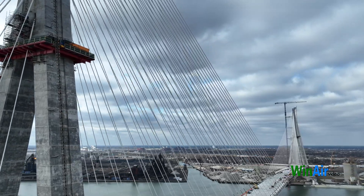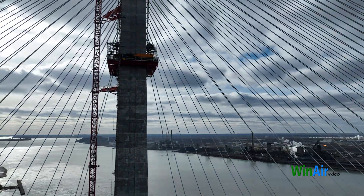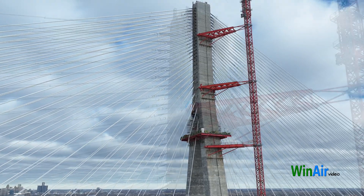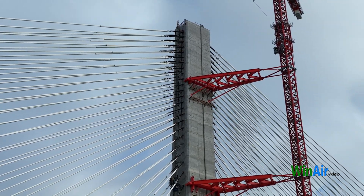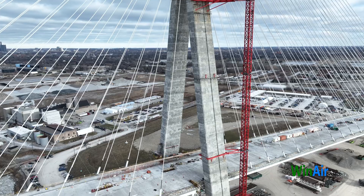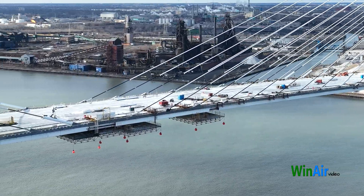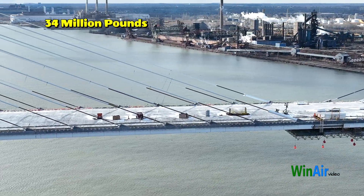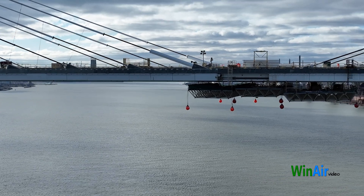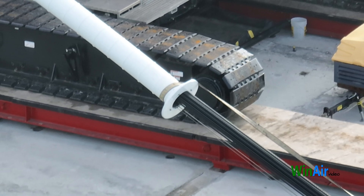Engineers apply various load scenarios to the bridge and measure how the cables respond, helping them determine if further cable adjustments are needed. The final step involves making minute adjustments to ensure all 216 stay cables are working in harmony to support the bridge deck and distribute the load evenly to the towers. This meticulous process ensures the stability, structural integrity, and longevity of the Gordie Howe International Bridge, allowing it to support nearly 34 million pounds of weight once completed. The bridge's location spanning the Detroit River exposes it to significant wind forces and potential seismic events, making it crucial that the stay cables effectively manage these stresses.